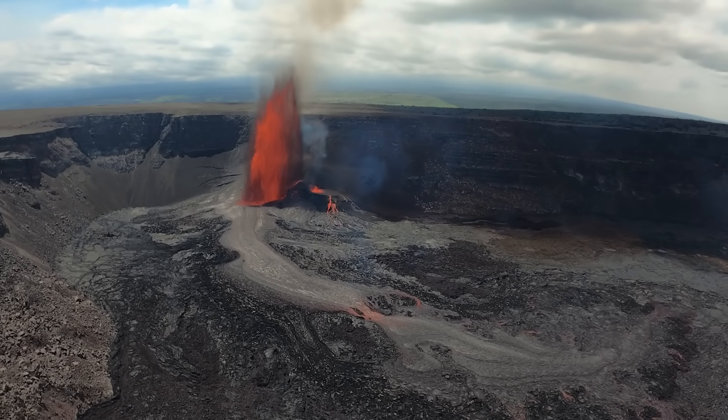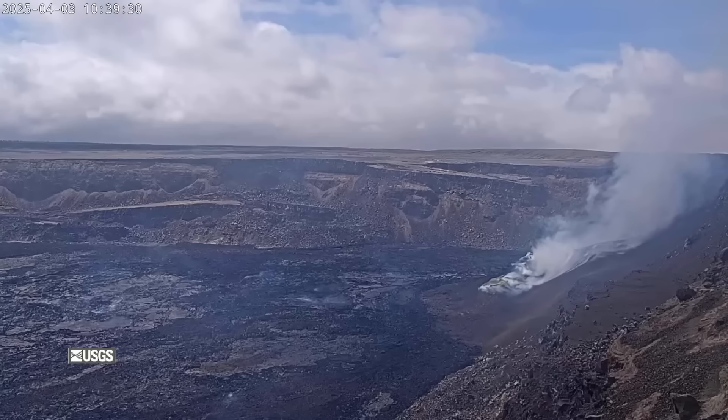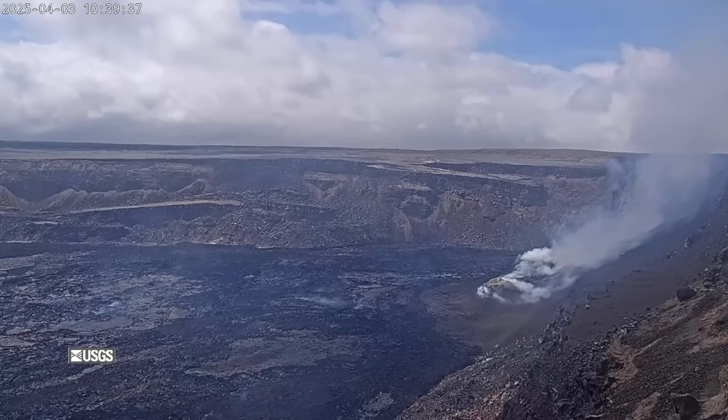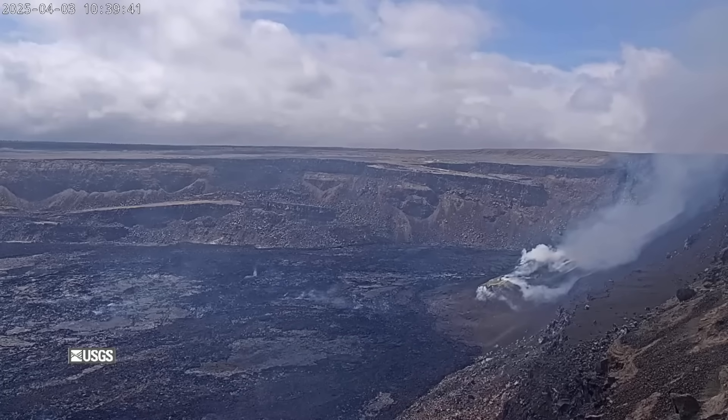Summit tilt meters recorded just over 14 micro radians of deflation during episode 16. When the fountains stopped, tilt switched to inflation. The summit magma reservoir is now repressurizing, and the USGS Hawaiian Volcano Observatory reports the next eruptive episode is likely to begin later next week.